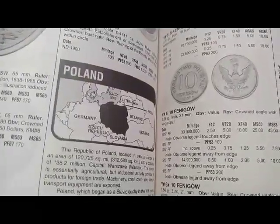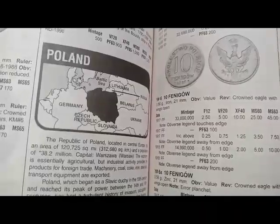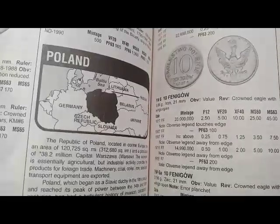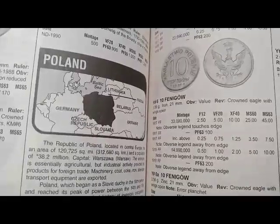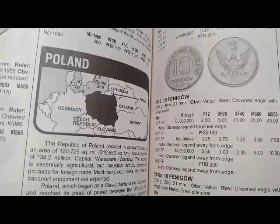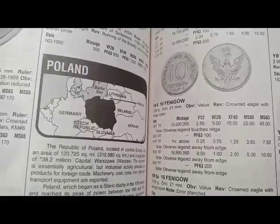Om Shanti. Hi guys, this is Himant Gupta, welcome to our channel Golden Collection. Today we will know about the market value of Poland country coins. If you come for the first time on this channel, please subscribe and press the bell icon button to never miss a new video update.